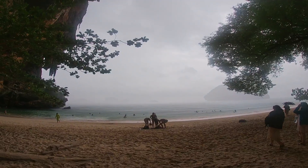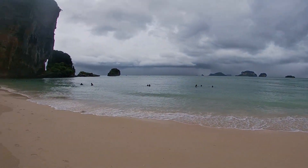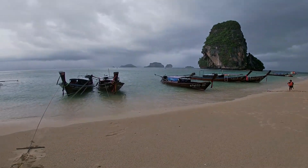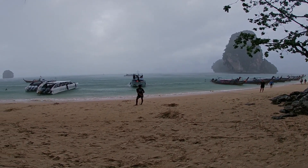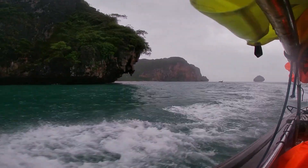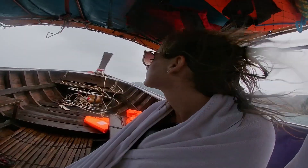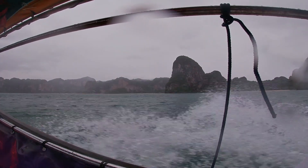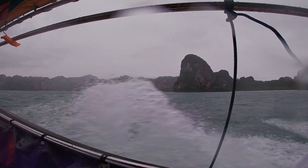We went back to Pranang Beach and it was raining on and off, so we enjoyed it while we could before heading back. The boat ride back was one for the books — there was some coverage on the boat but not enough to keep passengers from getting wet from the rain and waves. By the time we were dropped off at Ao Nang Beach we were all fairly soaked, and when we exited the boat we were so far back we basically jumped off into chest-deep water.